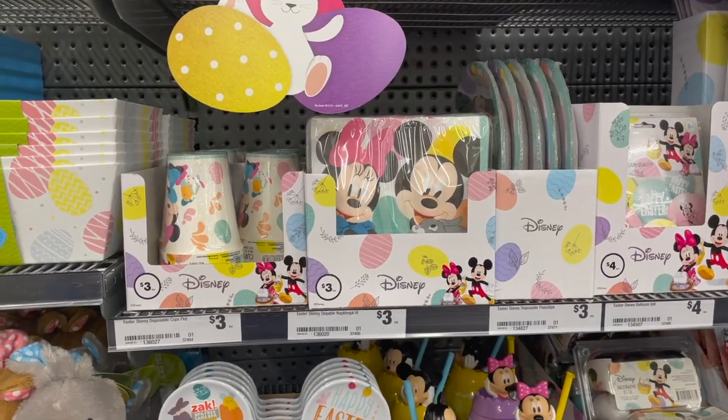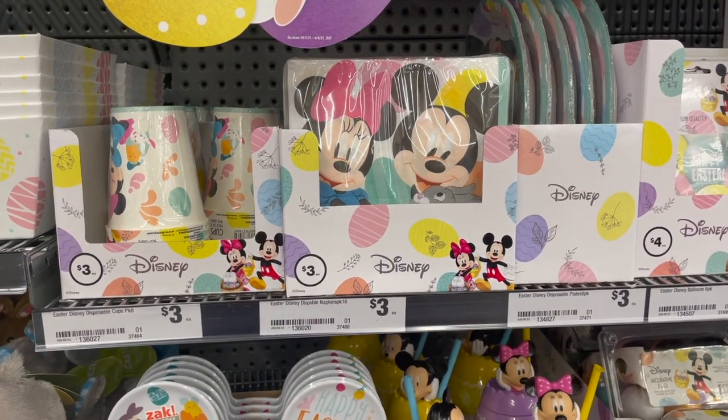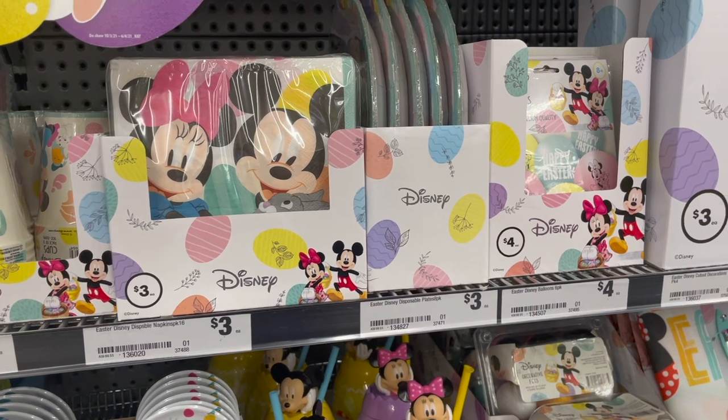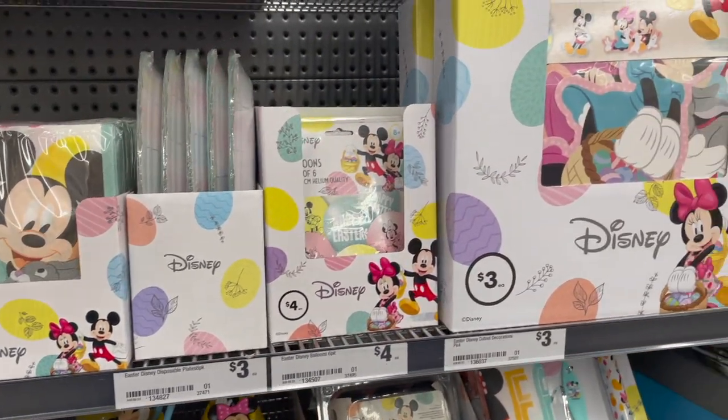Over here we've got some food stuff, so you've got the cups, the napkins, the disposable plates and the balloons, and you also have some really cute decorations.